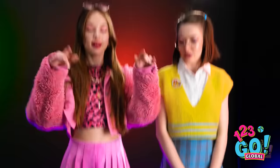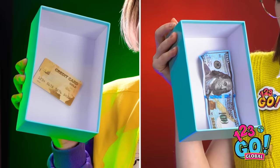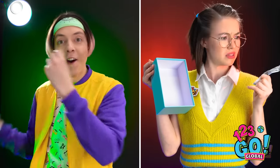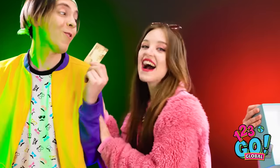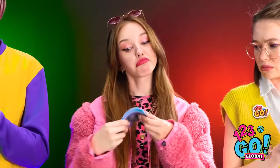I've got three mystery boxes here before me. Tina and Matthew, please do me the honors of choosing a box. Matthew has a good amount of money, and I've got a whole credit card in mine! And what was in the last box? A whole stack of cash!